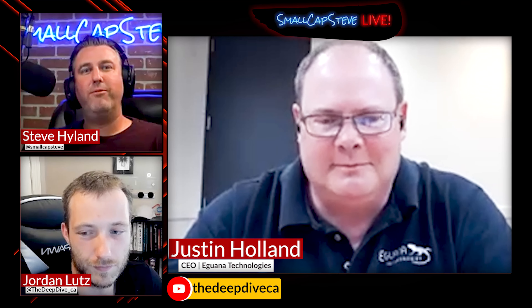Justin, thanks for joining us today. Steve, it's good to be with you again. How are you? I'm doing fantastic.